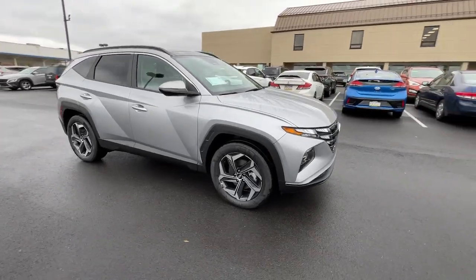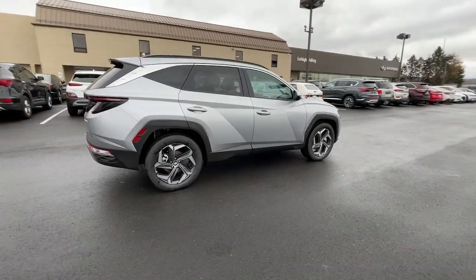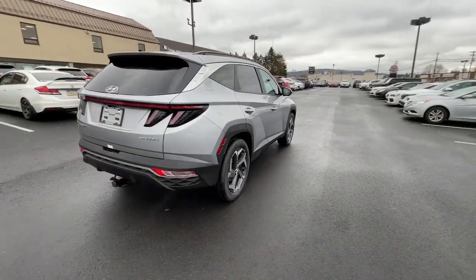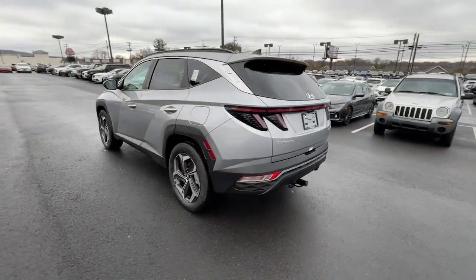Get into a car with value. 2024 Hyundai Tucson. Choose the compact crossover that delivers an outstanding combination of quality, comfort, and safety. The Tucson.